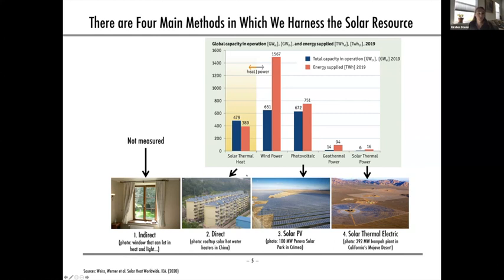Direct use of solar energy has historically been the most prominent method of harnessing the solar resource worldwide, excluding indirect use which isn't measured. Direct solar thermal heat is still experiencing growth today, but not as much as solar PV, whose rapid innovation and cost declines over the past decade have driven tremendous growth in our energy mix. In 2017, solar PV surpassed solar thermal heat in terms of installed capacity.